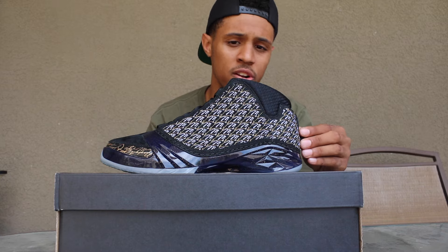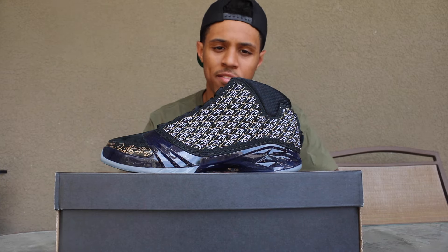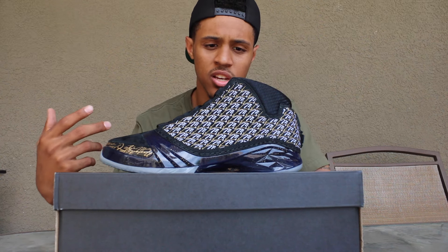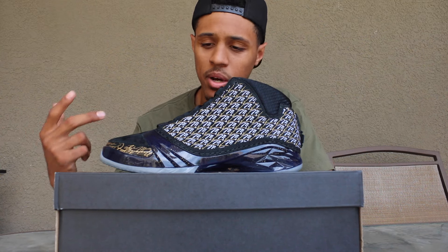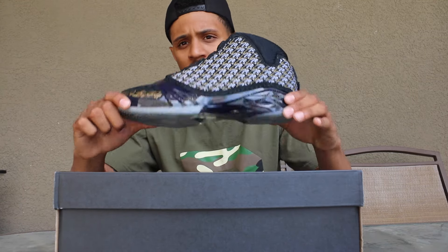I was super stoked to get this pair. This colorway right here is just so amazing, and it makes it a lot better that it is the Los Angeles Lakers colorway, because that is my favorite team in the NBA. I already know we had a terrible season last season and you guys don't need to remind me about that, but we're gonna bounce back.